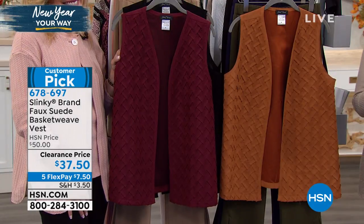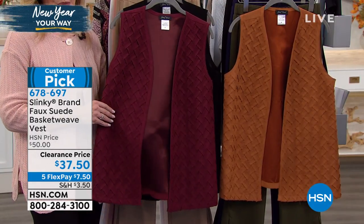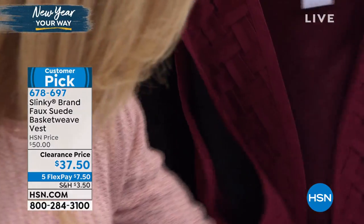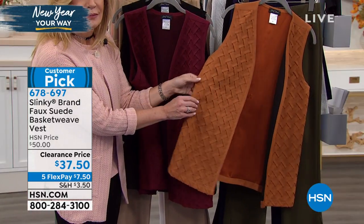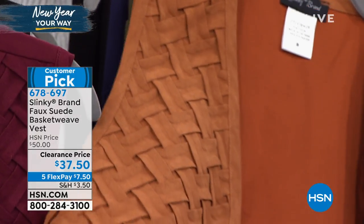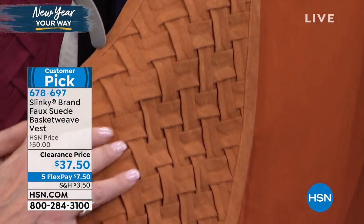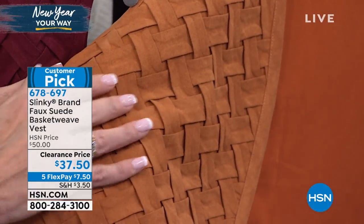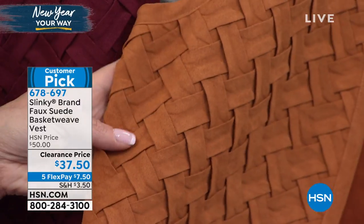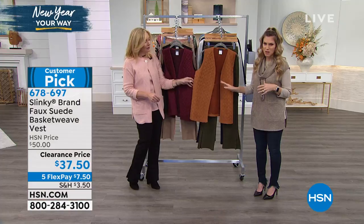I know everybody's jumping on our next item. I can see why — it is so special, so unique, so high end, like a couture design, this basket weave. And believe it or not, this is in faux suede. So what you're seeing, you can actually wash at home. It's 27 and a quarter inches in length, extra small through 3X. It is so woven in the design and so unique and special.